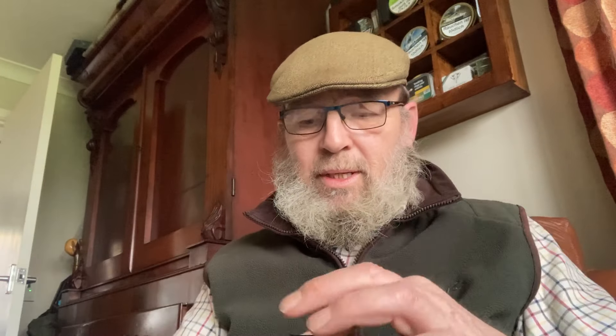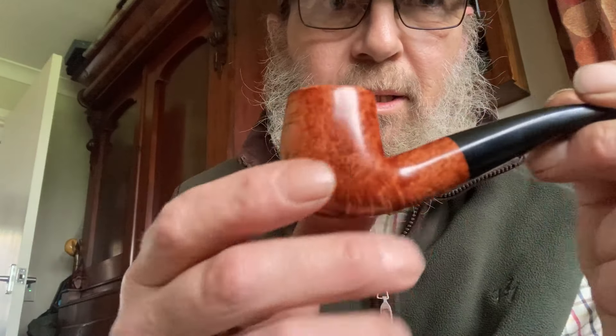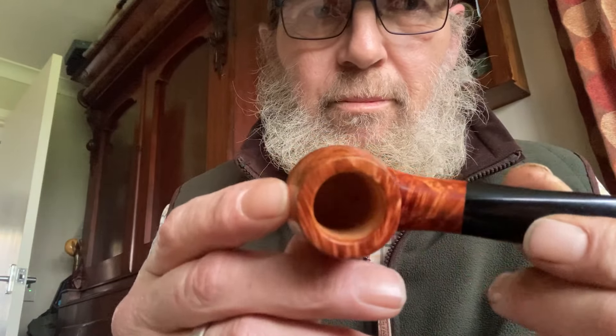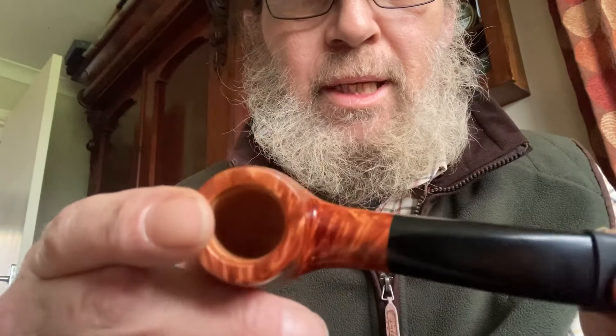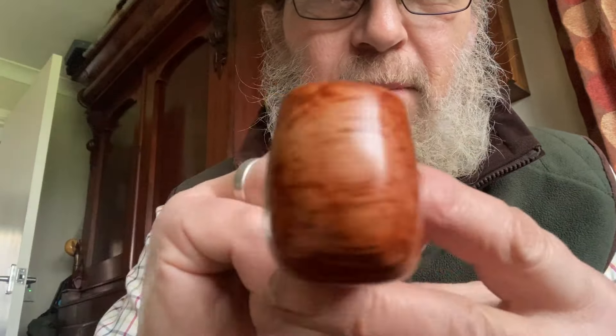This pipe — this Jack Ryan pipe, my word. What an absolutely stunning piece. Just look at that bird's eye in it, it's like a double grain. I think he said it was a 9mm, drilled to perfection. I put a rubber bit on because I like my bits — I can clench them better. But just look at that, absolutely stunning.